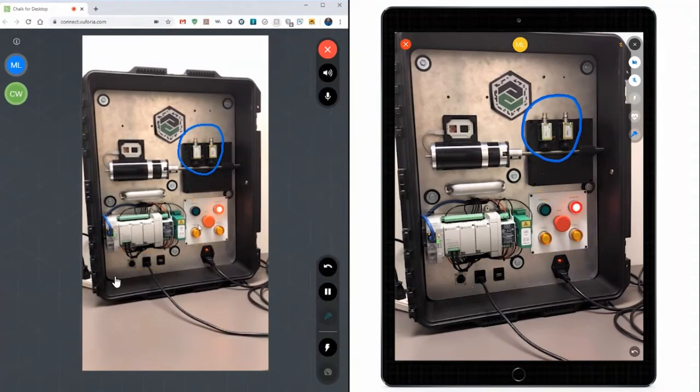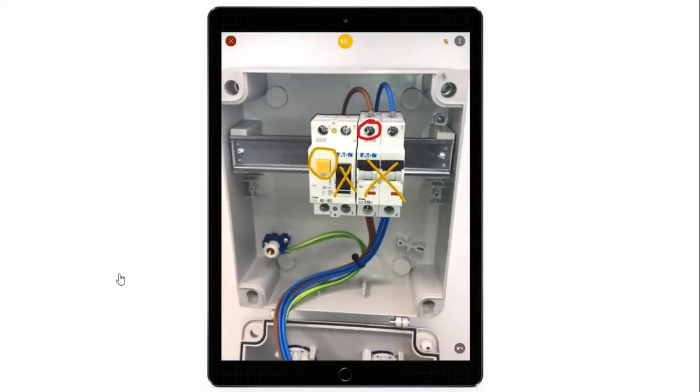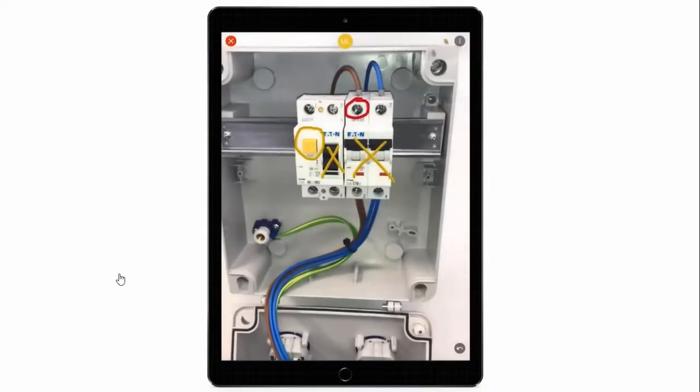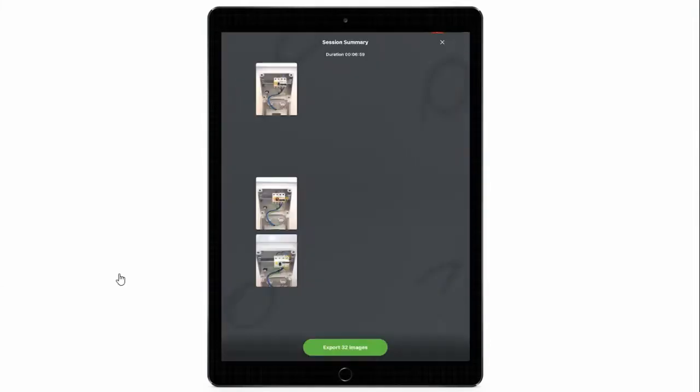Vuforia Chalk's advanced computer vision technology ensures every annotation can be precisely placed and remains right where you left it. At the end of each session, the users will have access to a summary session recap which displays points of interest images that were automatically captured when a new Chalk annotation was generated. These images can be attached to work orders as evidence of service work or can be used to scale service training for future field technicians.